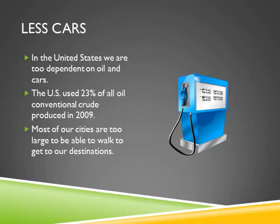In the United States, we are too dependent on oil and cars. Of the total crude oil produced in 2009, the United States used 23% of all that oil. Most of our cities are too large to be able to walk to our destinations without cars. A sustainable city would make this much easier.